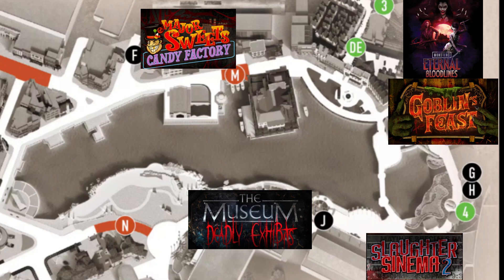Going to the bottom, you have only one location there by Men in Black, which is Slaughter Cinema 2. And heading over to the Simpsons queue line will be the Museum of Deadly Exhibits. So those are the 10 houses and their locations. If you're going to Halloween Horror Nights, plan accordingly — I will be there, so follow me for more spooky updates.